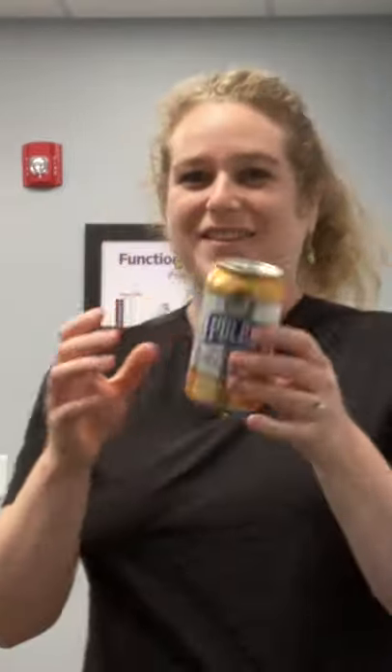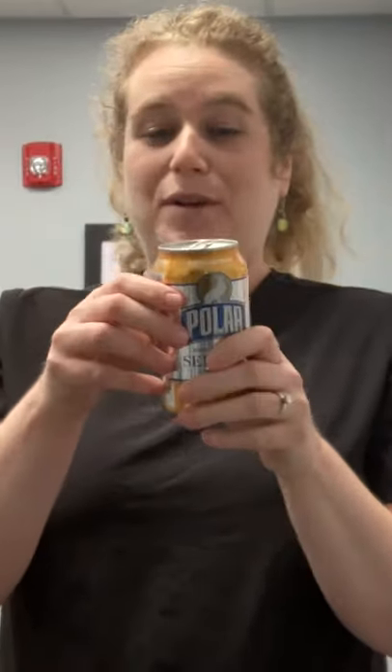Now if I were to take the same can — this one's empty — and if I were to apply a little bit of pressure here, what happens to the can? Now there's suddenly a dent, because there was no pressure inside of the can.